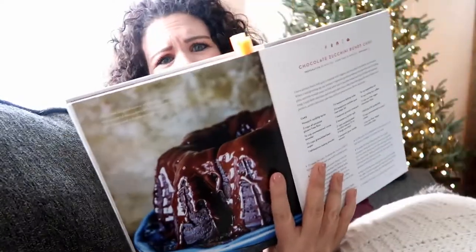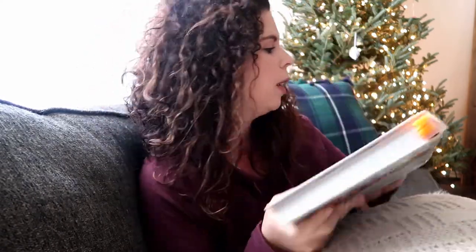Back to desserts. They have a chocolate zucchini bundt cake recipe in here that looks amazing. And just really easy cookie recipes, like a chewy chocolate chip cookie recipe that's gluten-free and a snickerdoodle. Those are like my two most favorite cookies. So I will be cooking from this one this week for sure. I will let you know how the recipes turn out, but I'm excited to have this one.